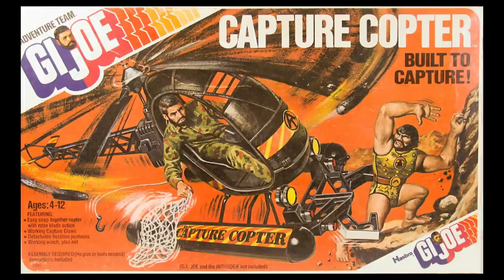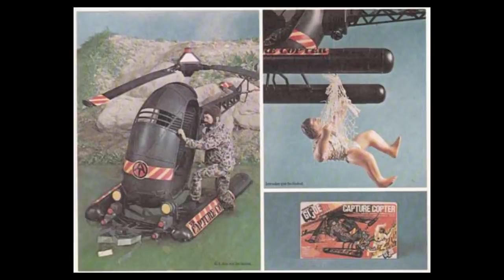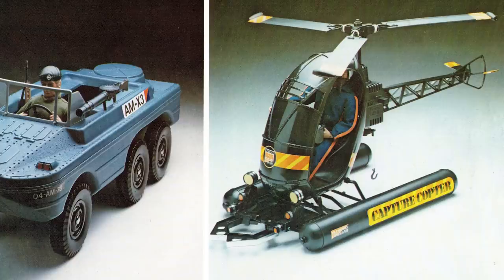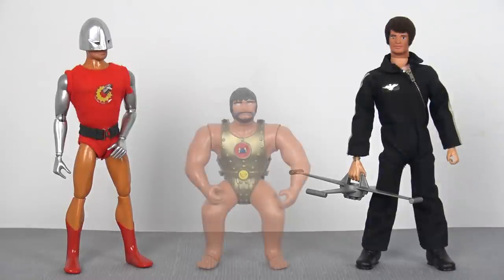In 1976, the Hasbro toy company took the basic shell of this helicopter, moulded it in black plastic, and gave it major upgrades to produce the GI Joe Capture Copter. The whole idea was so that the Adventure Team could capture one of the intruders. In 1977, this Hasbro-designed GI Joe Capture Copter also crossed the Atlantic and was introduced into Palatoy's Action Man range. During this same year, many other Hasbro-designed products entered the Action Man toy line, such as Bullet Man the Human Bullet, the Atomic Man, and the Intruder.